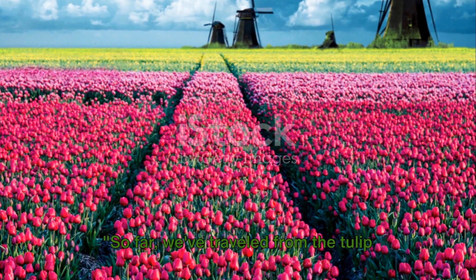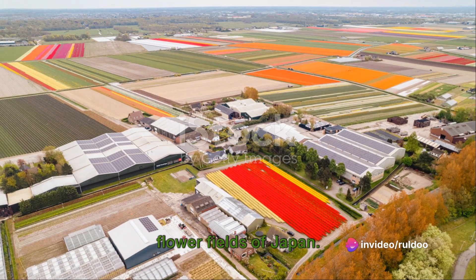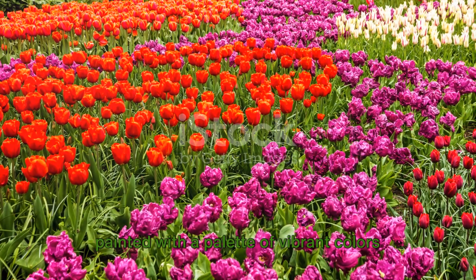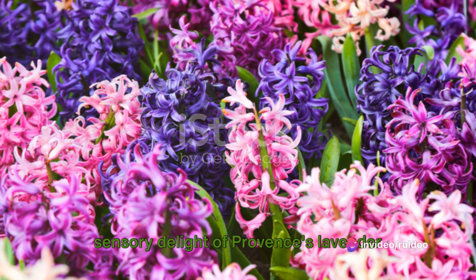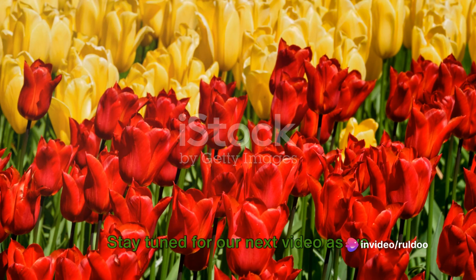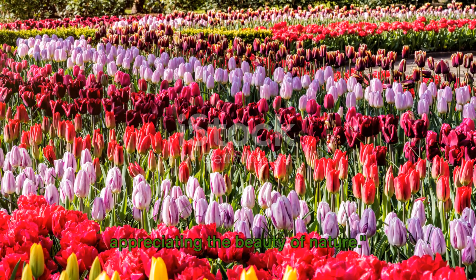So far, we've traveled from the tulip fields of the Netherlands, to the lavender fields of France, and then to the diverse flower fields of Japan. We've immersed ourselves in a world painted with a palette of vibrant colors and delicate fragrances — from the mesmerizing tulips of Keukenhof, the sensory delight of Provence's lavender fields, to the kaleidoscope of blossoms at Hitachi Seaside Park. Stay tuned for our next video as we continue our journey to explore more stunning flower fields around the world. Until then, keep exploring and appreciating the beauty of nature.